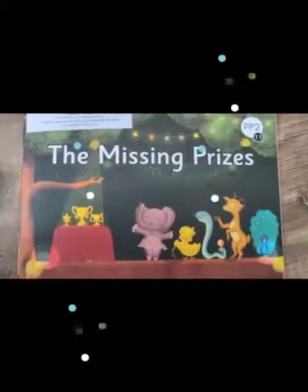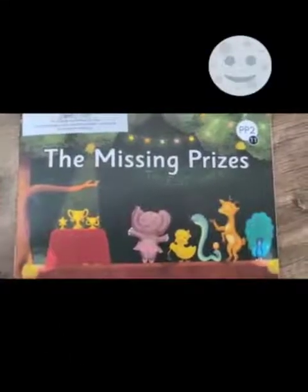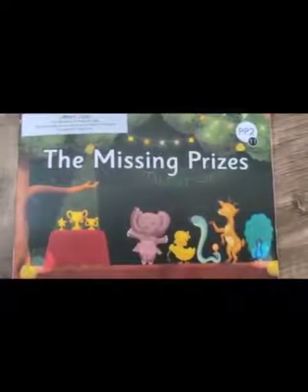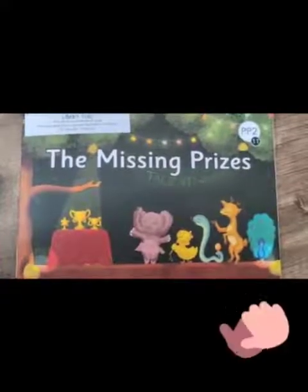The name of the story is 'The Missing Prizes.' From the title, can you guess what the story is about? I'm sure you all will be able to guess — yes, it is about the prizes that went missing.